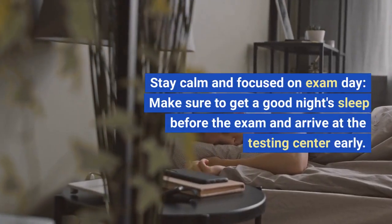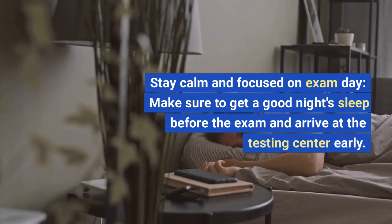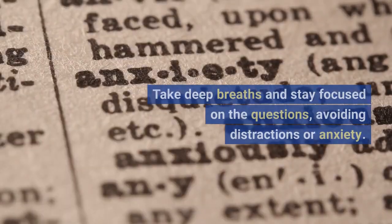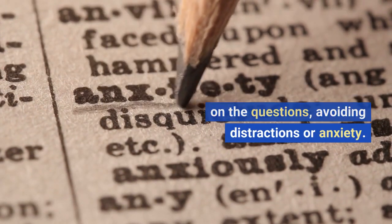Stay calm and focused on exam day. Make sure to get a good night's sleep before the exam and arrive at the testing center early. Take deep breaths and stay focused on the questions, avoiding distractions or anxiety.